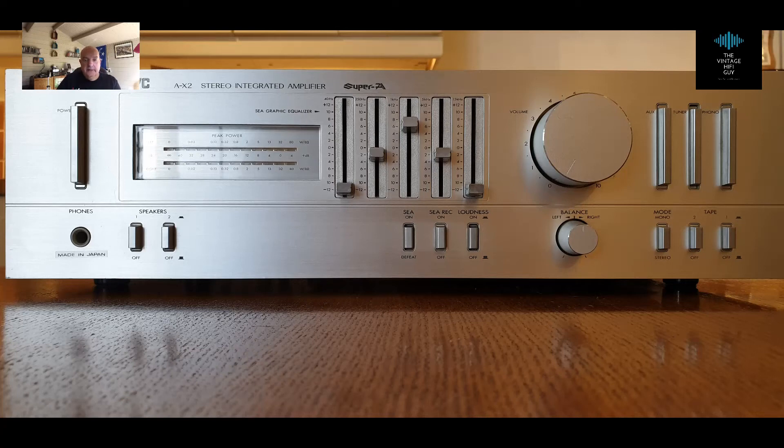Hello everyone and welcome back to The Shed. Today I'm going to talk about amplification and, for those of you that have watched the video before about the National Panasonic Music Centre and reviewed a number of the products we have for sale, I believe that amplifiers are at the heart of everyone's system.